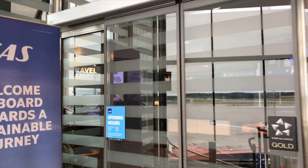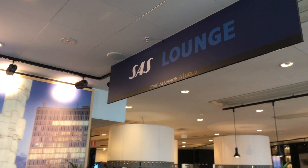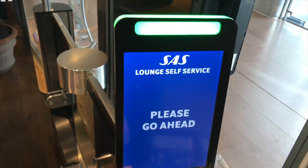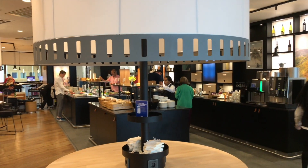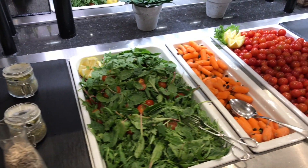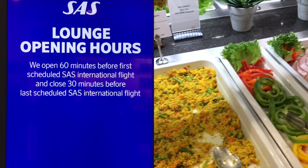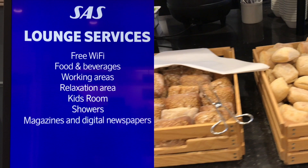We start our lounge tour at the two SAS lounges and begin at the SAS Business Lounge. When entering the lounge you choose if you have any guests, and as you can see I'm on my own today. The SAS Business Lounge offers a buffet with cold food and a soup. This kind of food is very usual at SAS Scandinavian lounges — it's all right but not very exciting.